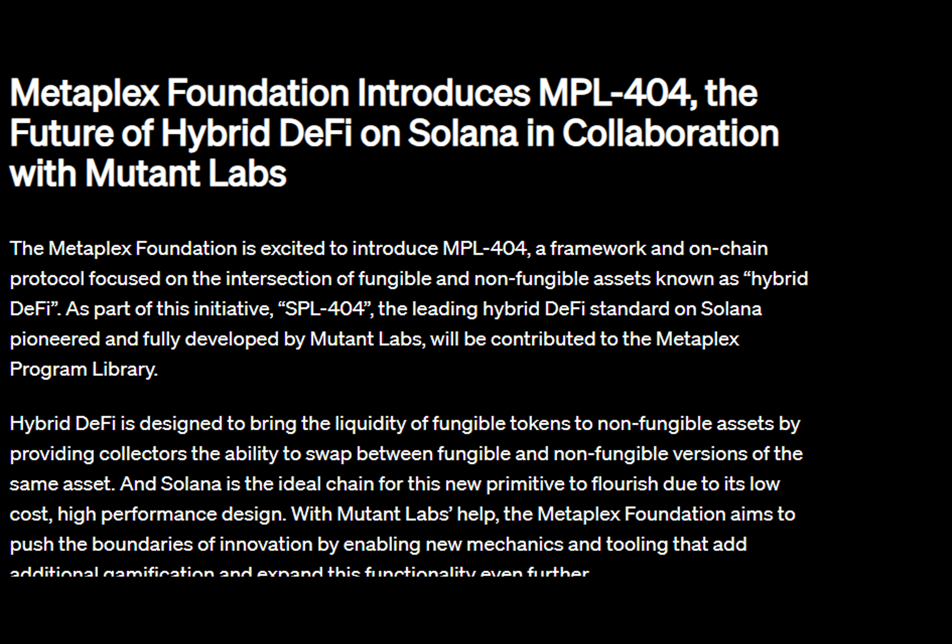Speaking of pioneers, meet Newton Labs — the trailblazing team that dared to dive headfirst into the hybrid DeFi scene. By merging their expertise with SPL 404, they've created Scape Up, a powerhouse duo capable of revolutionizing the DeFi landscape while enhancing the NPL 404 arena. Stay tuned as Metaplex and Newton Labs cook up exciting applications to simplify SPL 404 adoption for Solana developers.